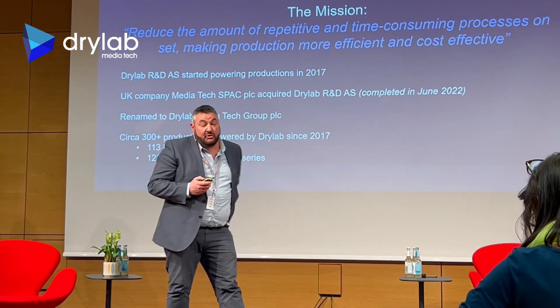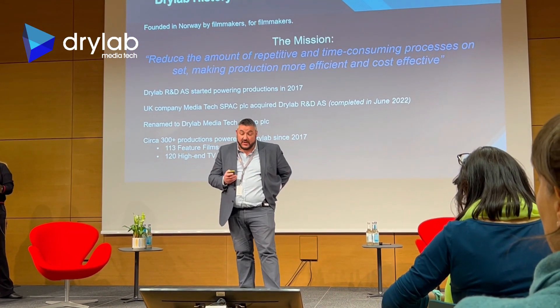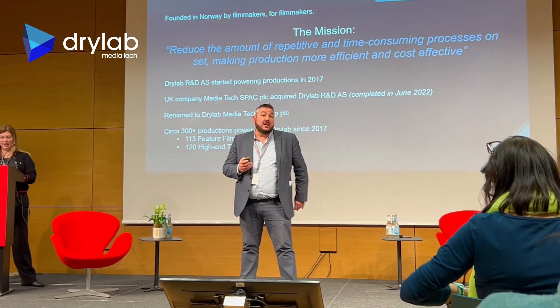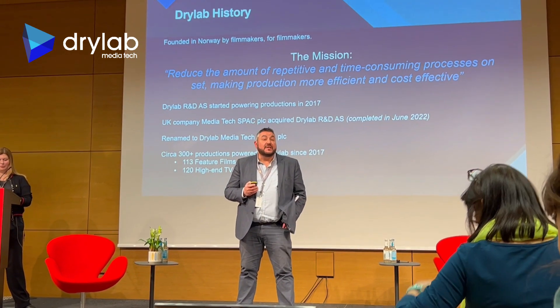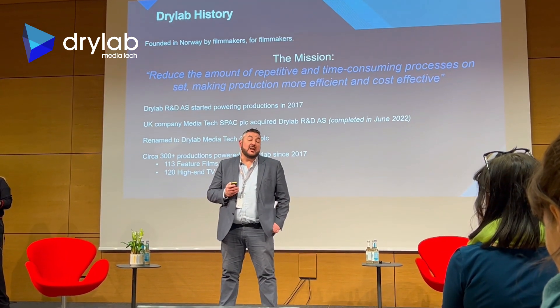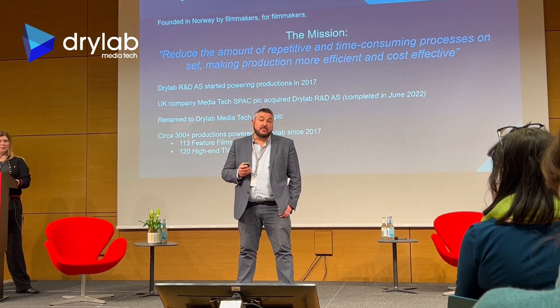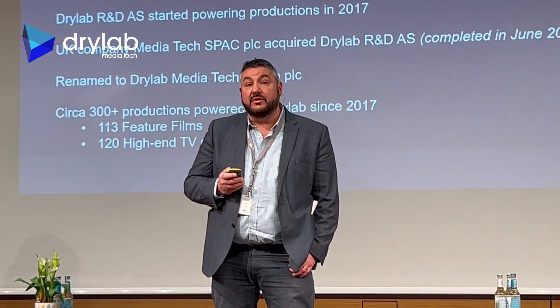Founded in Norway, DryLab was developed by two award-winning and prominent filmmakers who shared a collective desire to make their production process more efficient and cost-effective. Today, DryLab is used on about 90% of productions in Norway and Sweden and has recently surpassed the powering of its 300th production.